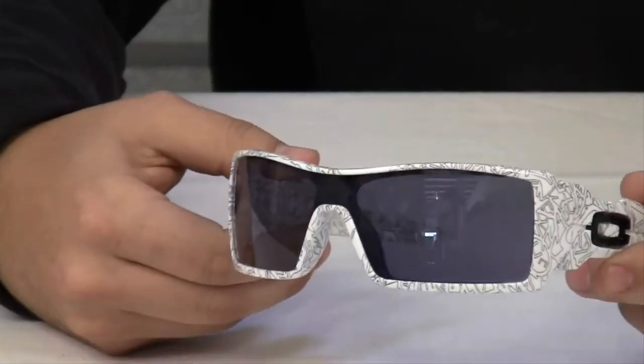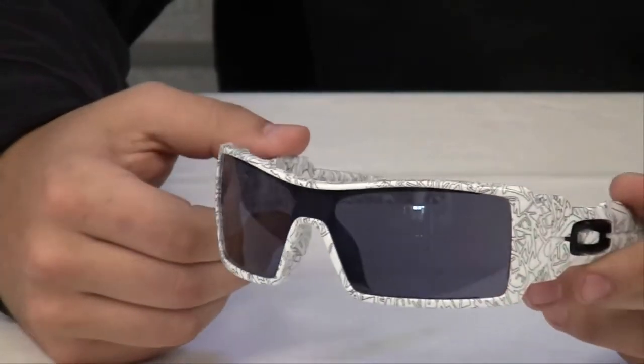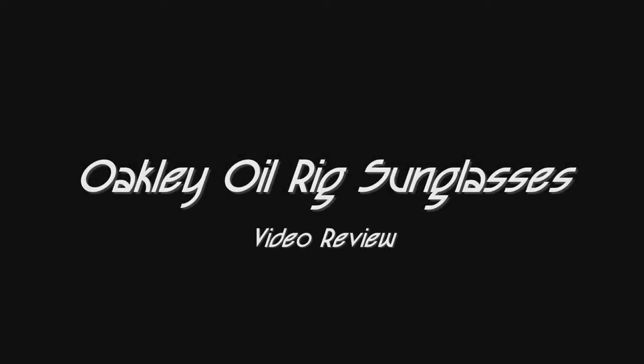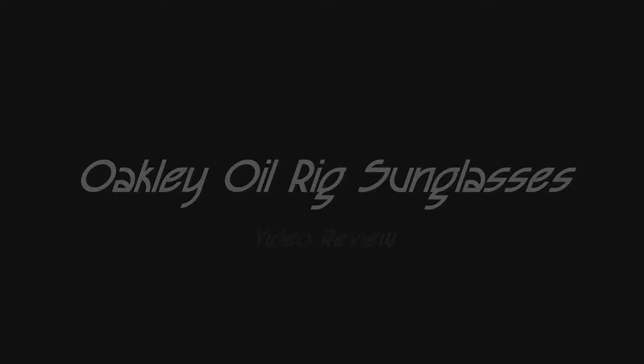The geometric curve is just perfect for medium sized faces. Now that you've seen all the features, be sure to check out the Oakley Oil Rig sunglasses and other great products on our website. We'll see you next time.